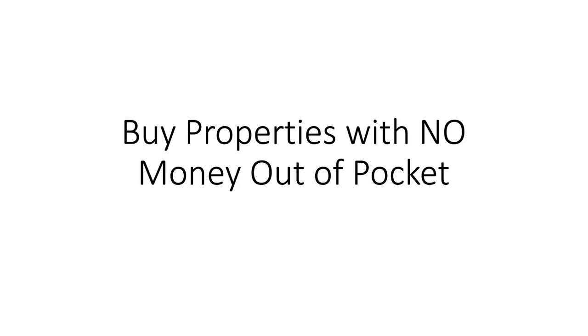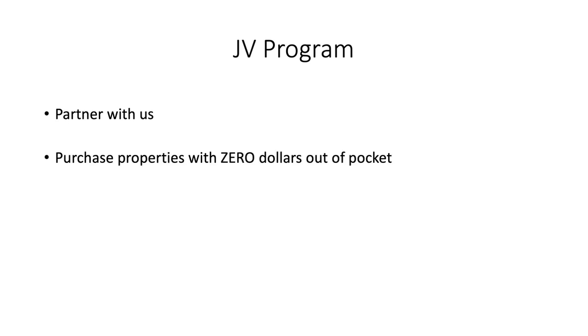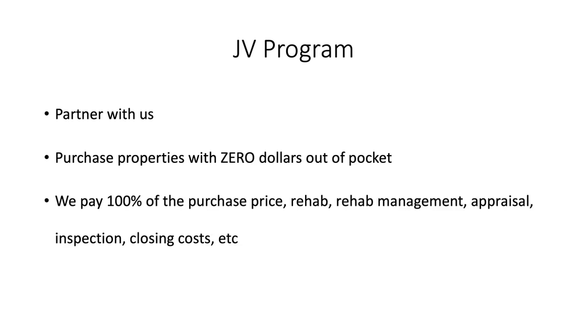Hey guys, it's Justin Van Riper, and I'm here to tell you about a joint venture program we have where you can purchase properties with no money out of pocket. With this JV program, you partner with us and purchase properties with zero dollars out of pocket, which means we pay 100% of all of the costs.